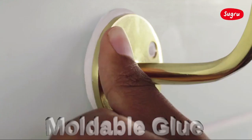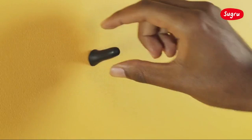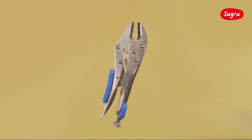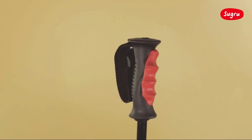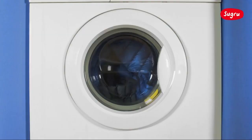Number 8: Moldable Glue. Sugru original formula is the world's first moldable glue that sets strong by turning into silicone rubber. Advanced silicone technology bonds permanently to almost anything, then sets into a durable silicone rubber in 24 hours. It's waterproof, heat and cold resistant, durable, flexible, shock resistant, and electrically insulating.